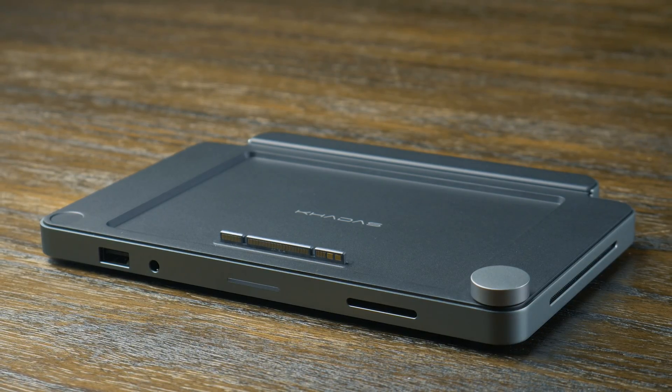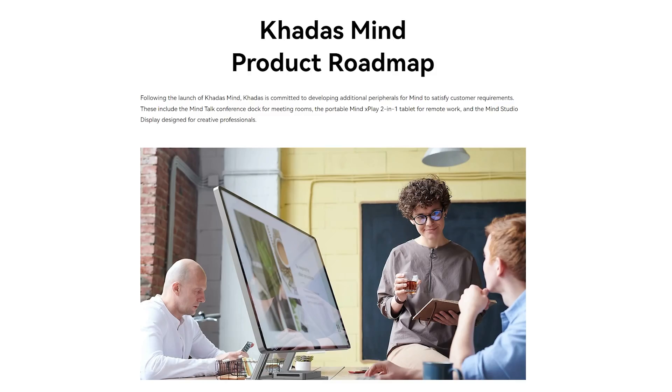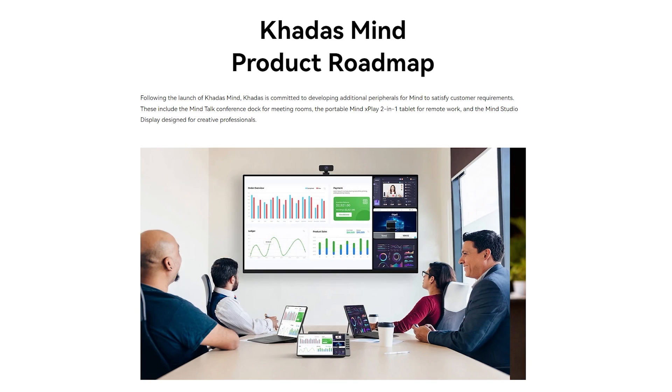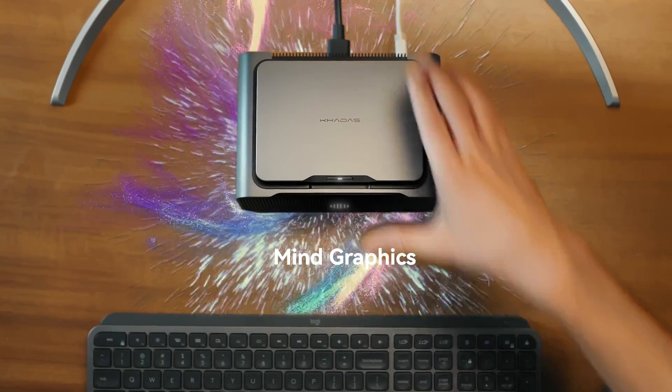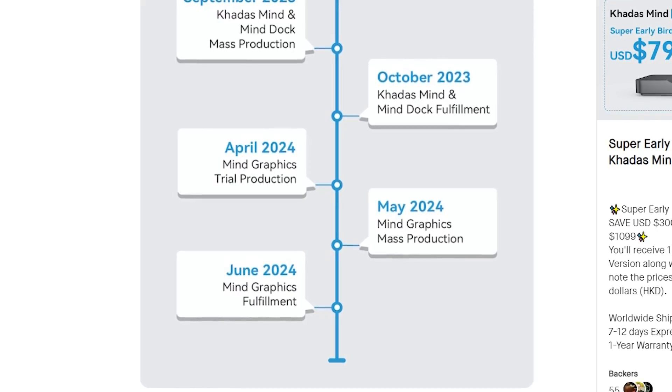Back to the Mind and its peripherals. For now, there's just the Mind Dock. There are plans for quite a few options later down the road, including a monitor, a portable display with a built-in battery, and a VoIP device equipped with an array of microphones designed for office meetings. There's also a planned Mind graphics module that will feature a 4060 Ti, but that won't be available until halfway through next year.